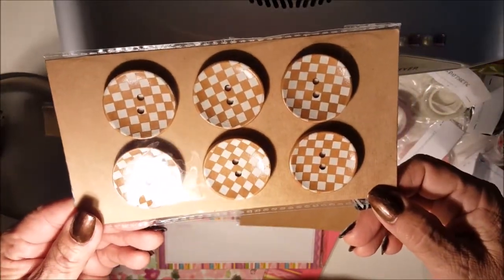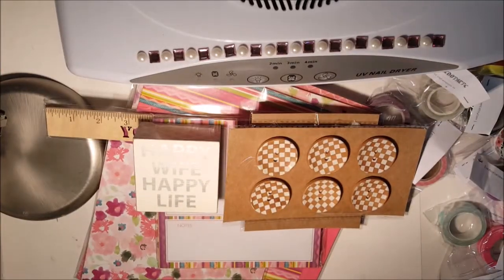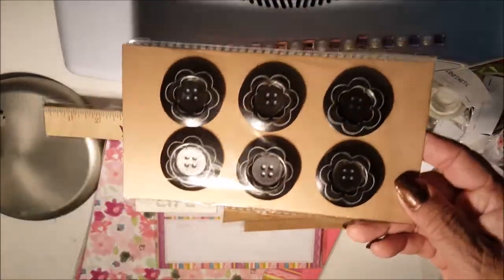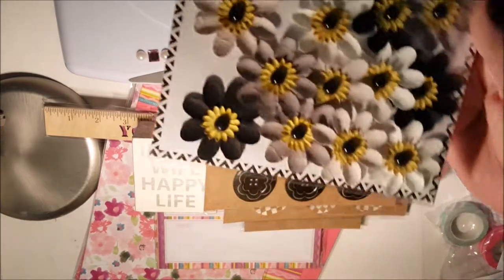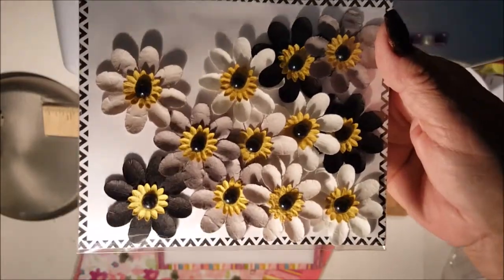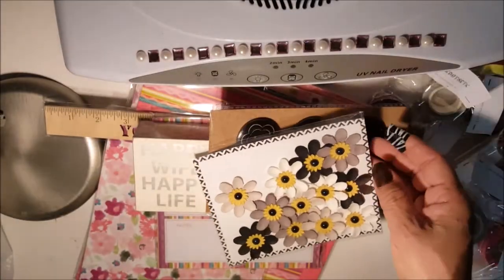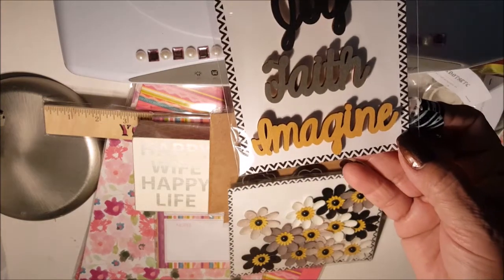They're like buttons — very cute. I got them in just these two styles. Then I got these little daisies, and they're cute. They're made out of some kind of paper. I really like this one that says 'Believe, Joy, Faith, and Imagine.'